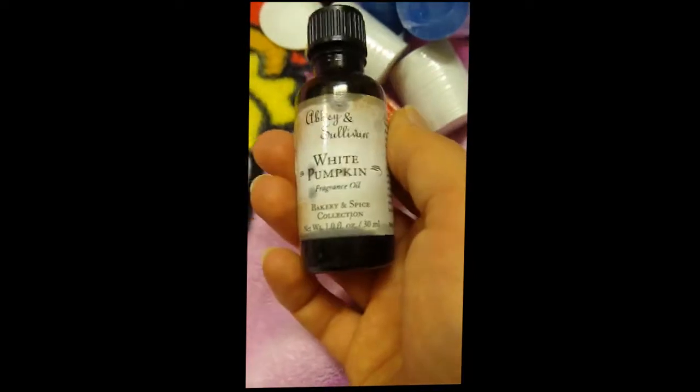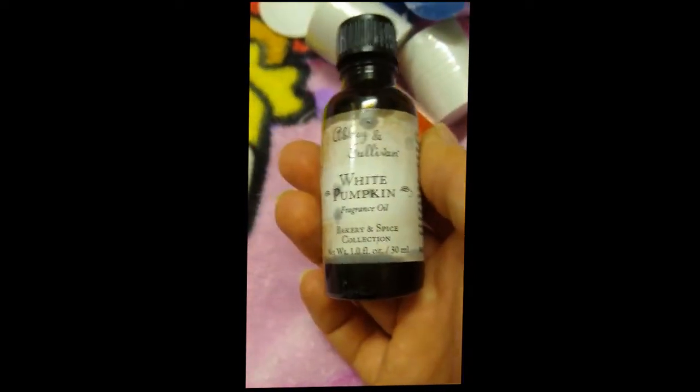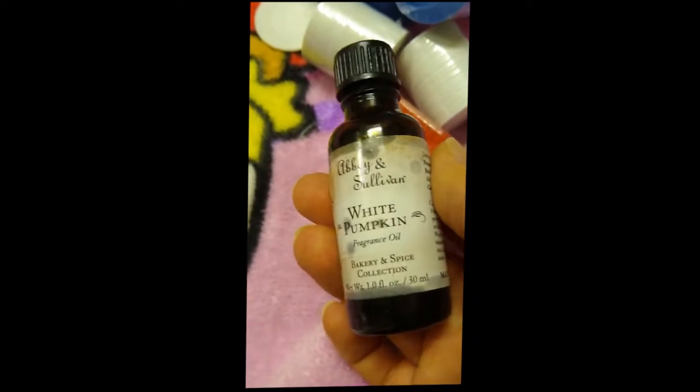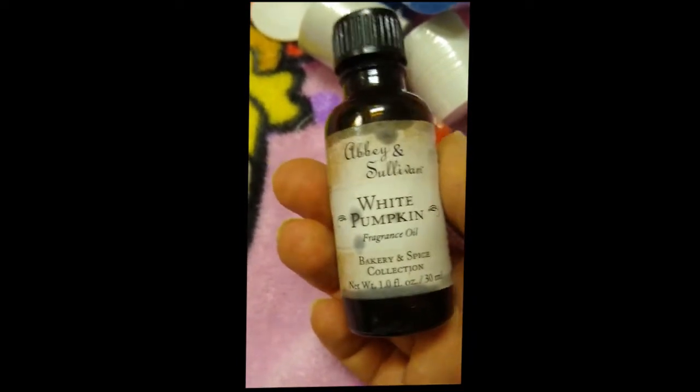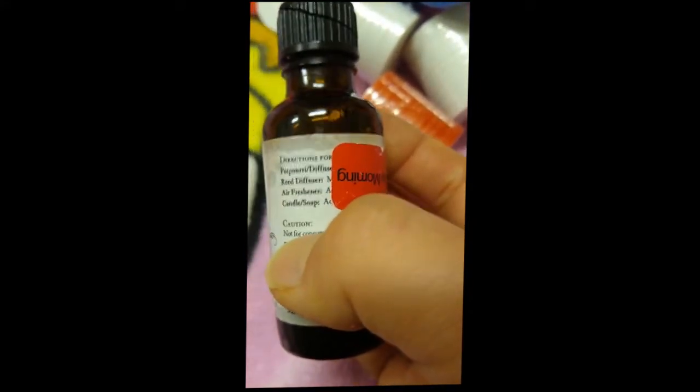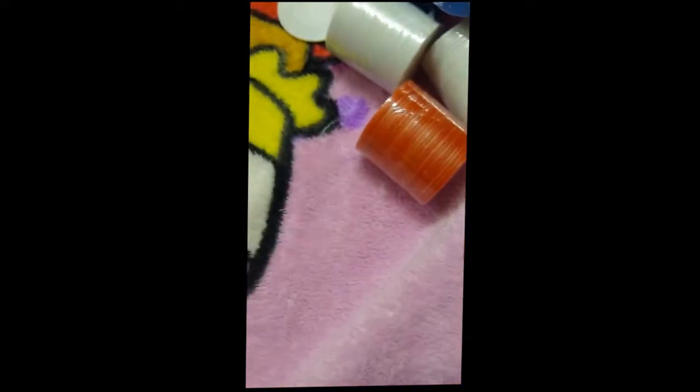Then we have this little bottle of white pumpkin fragrance oil. Tuesday Morning was getting rid of a lot of their fall themed stuff. I didn't grab a lot of it, but this is definitely a fall themed thing — you could put this in soaps or candles, or use it sort of like you use an essential oil.